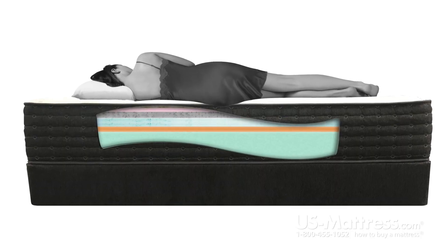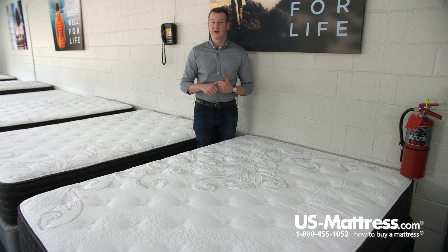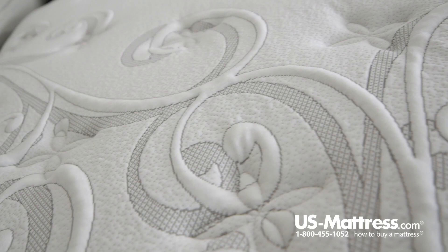Latex has five great things about it. Number one, it is antimicrobial and anti-dust mite. This means that it's going to help contribute to an overall healthier sleeping environment for you.